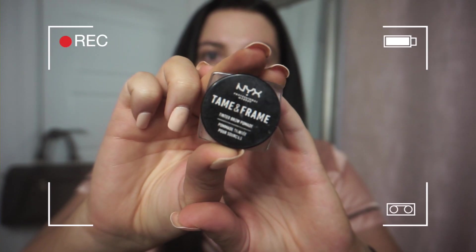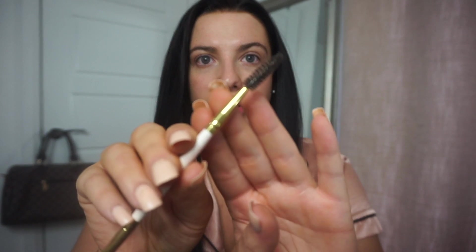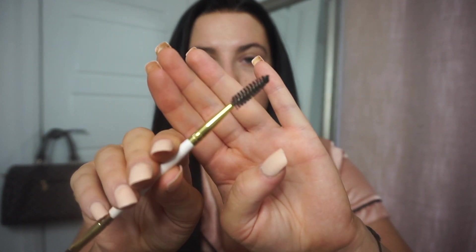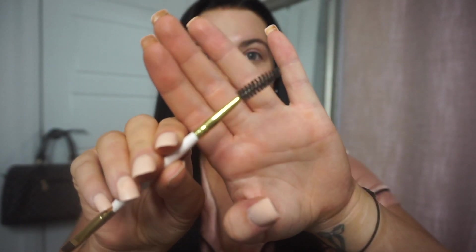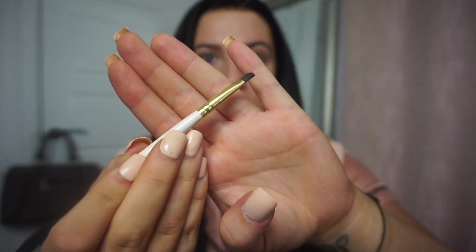I'm going to start off with my brows as always. I'm going to be using the NYX Tame and Frame in the shade Espresso 04. And then I just use this double-ended brush — I think I got it off Amazon — it's got a spoolie on one side and the angled brush on the other.